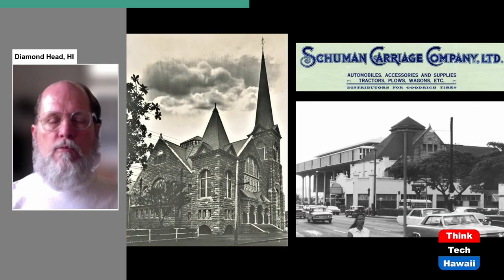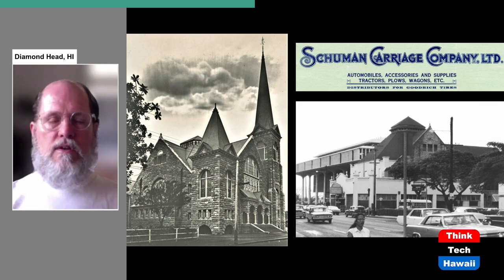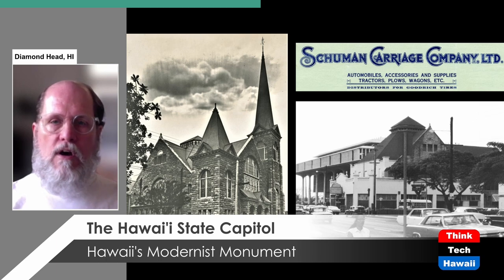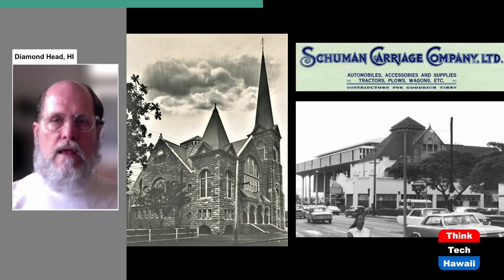Why was it called the Schumann block? Because it was the location of something called the Schumann Carriage Company, which began in 1893 as a company that sold horse-drawn carriages, but in the 20th century became a car dealership. The building they originally used had been Central Union Church. You can see the church intact in a picture, built in the late 1800s. When the church moved to its current site on Beretania Street and Punahou Street in 1924, the church building was partly demolished and new structures built around it, and it became the car dealership. That's the Schumann carriage building as it appeared in 1969, before it was demolished to open up the grounds for the new Capitol, which you can see being constructed behind it.